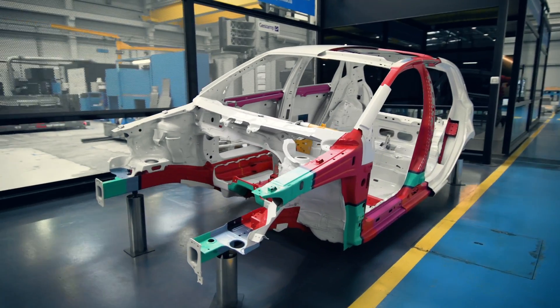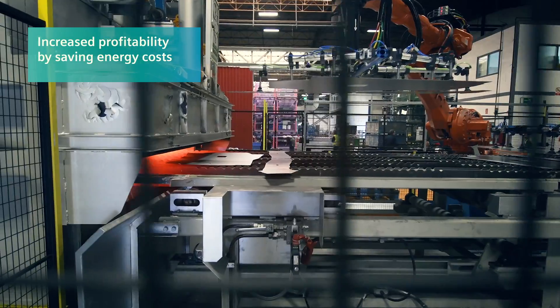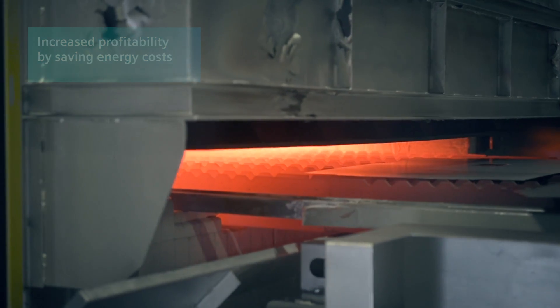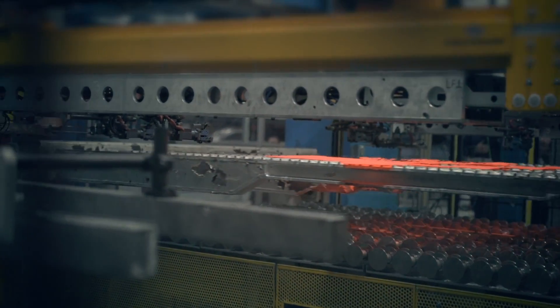The red color represents hot stamping technology that we are leaders in worldwide. For GSTAM, energy consumption is very important because we can increase the profitability for the plants if we save costs, so energy saving is a must. This is the reason that in all the plants we want to implement this system.